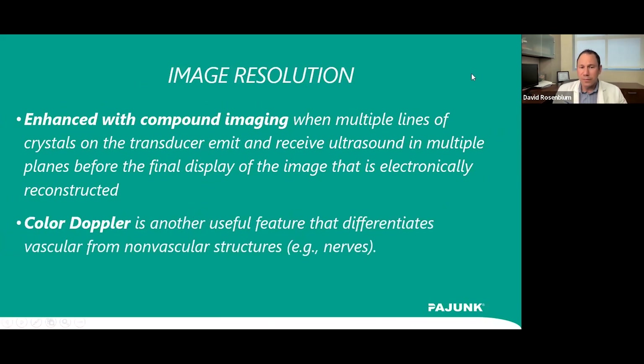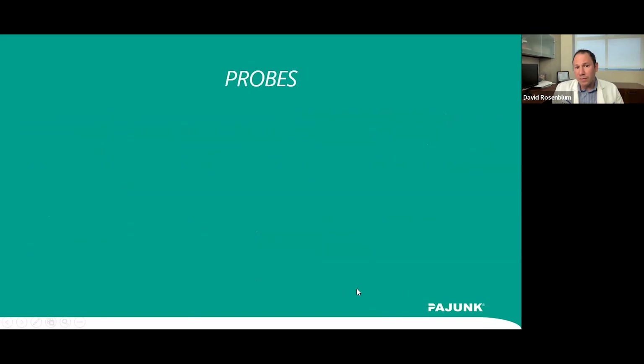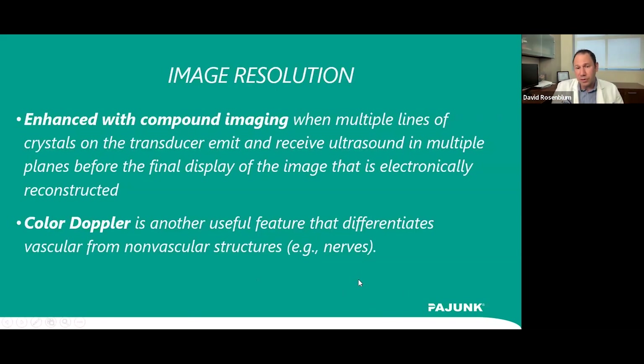Piezoelectric crystals listen for reflections of sound, and the time between sending and receiving equals distance. The amount of energy reflected equals density. Some machines have a feature called B-steer, where crystals aligned in different directions help you see around corners — useful when enhanced with compound imaging. Multiple lines of crystals on the transducer emit and receive sound in multiple planes to produce the final image. Color Doppler is especially useful for nerve blocks, since many nerves can appear like blood vessels.